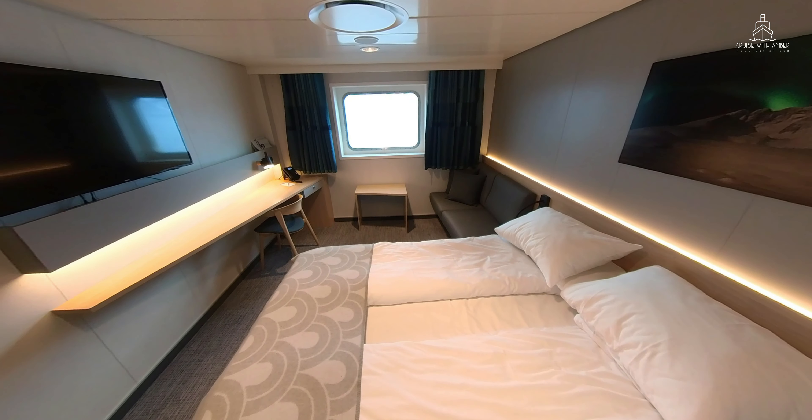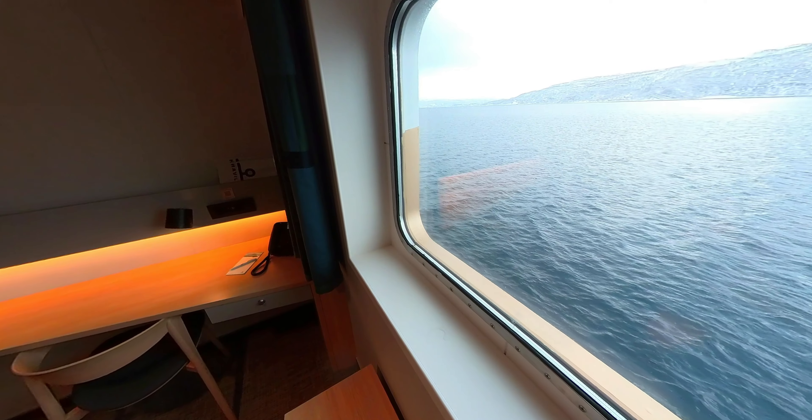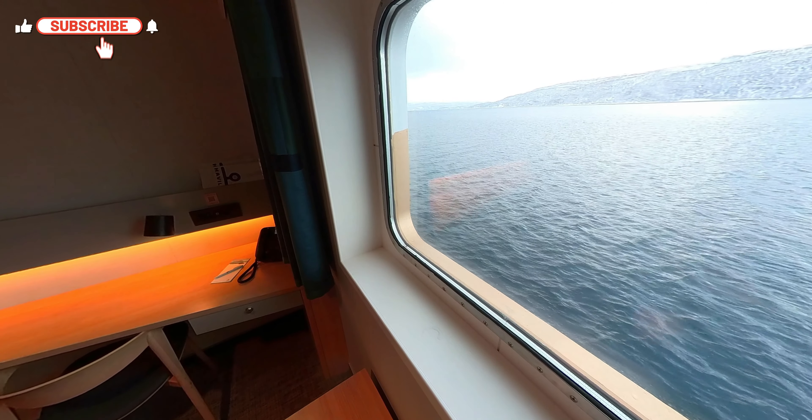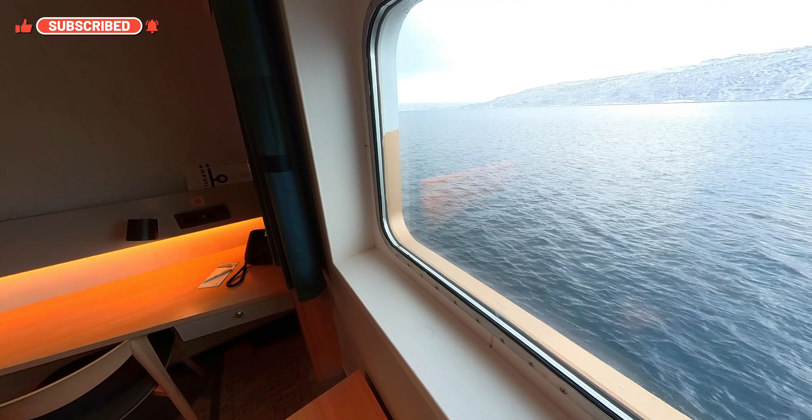I'm usually a balcony girl and I do like to have some exterior space in my cabin. However, this picture window was perfect for staring out at the ever-changing scenery with a hot cup of coffee in the morning.